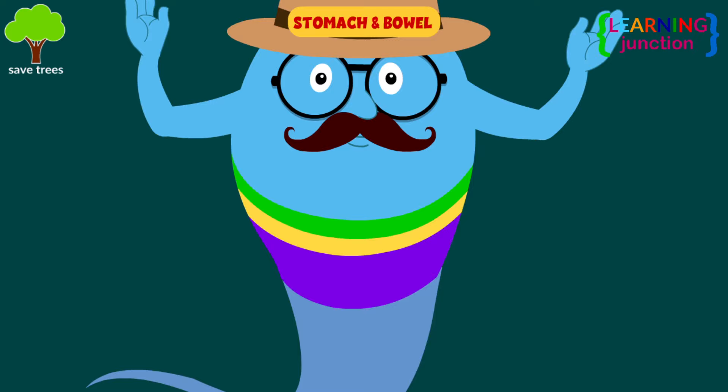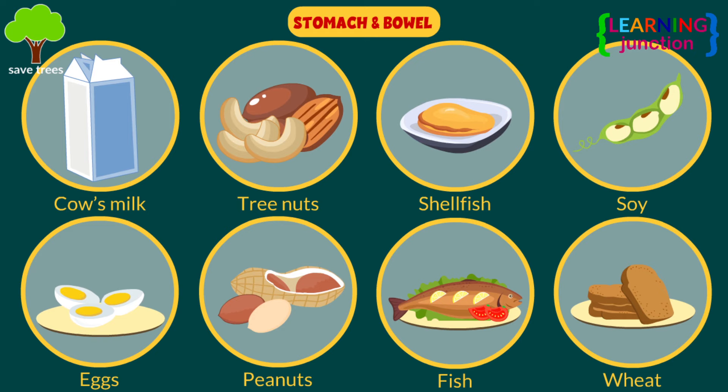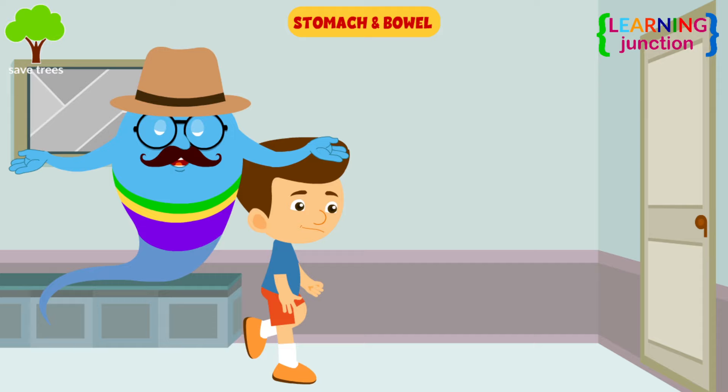Stomach and bowels: most food allergies are caused by eight foods — cow's milk, eggs, tree nuts, peanuts, shellfish, fish, soy, and wheat. Food allergies can damage villi, which are small structures in the gut wall that help to absorb digested food. This can result in diarrhea, constipation, and nausea.